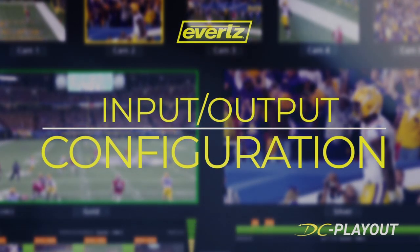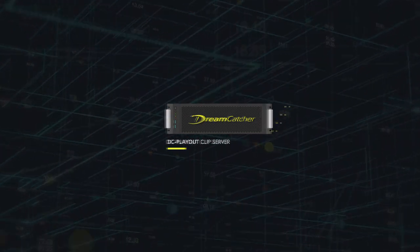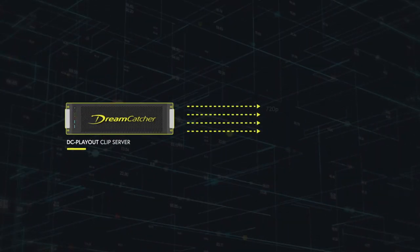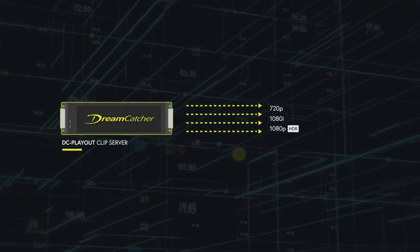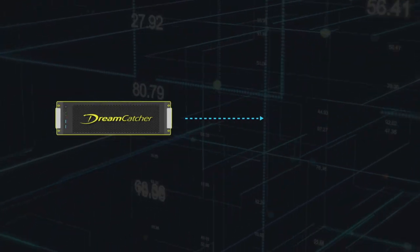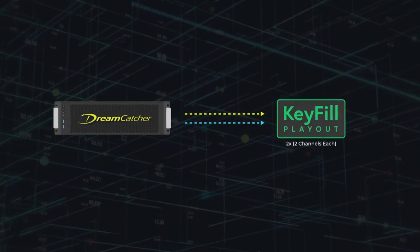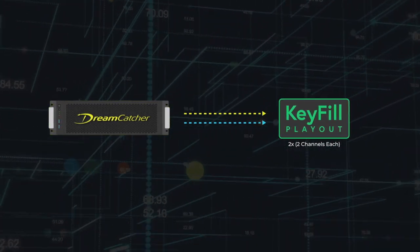The DC Playout comes in convenient blocks of four, allowing you to scale up your system as you see fit. These playback units can play out four channels of 720p, 1080i, and 1080p, and a single channel 4K UHD. These channels can be ganged together to provide key fill playout options. The 1080p and 4K UHD options support HDR.